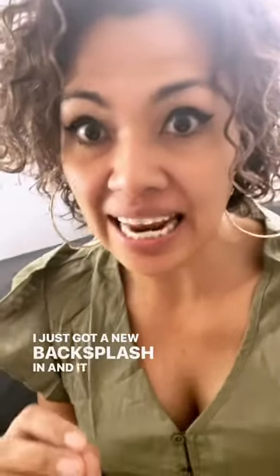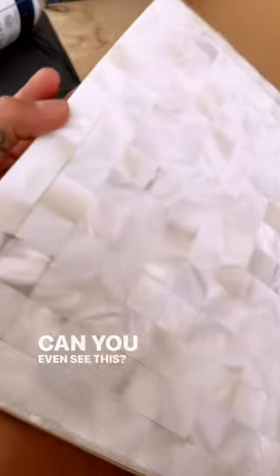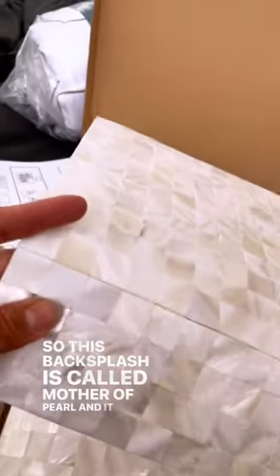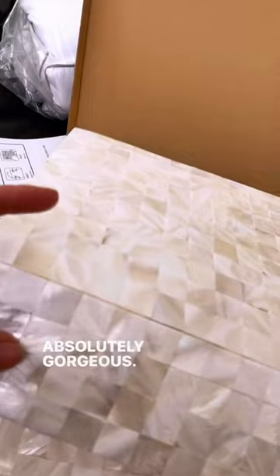I just got a new backsplash in and it is so pretty — can you even see this? This backsplash is called Mother of Pearl and it is absolutely gorgeous. Look at the shimmer, look at the glass.